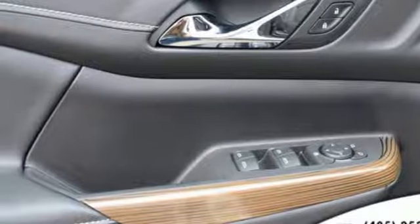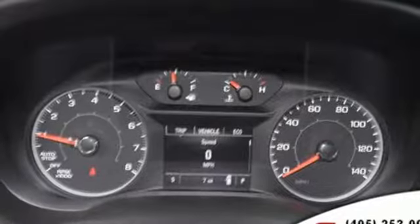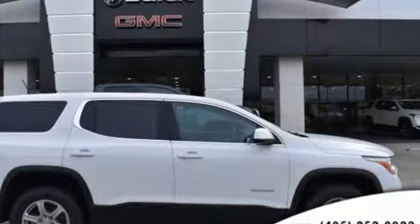GMC — professional-grade vehicles suited to fit your needs. They say a journey begins with one step. In this case, it begins with a test drive. Start your next adventure today.